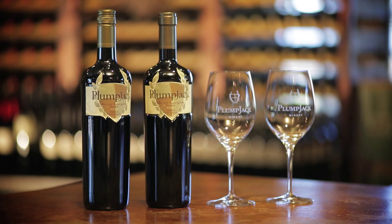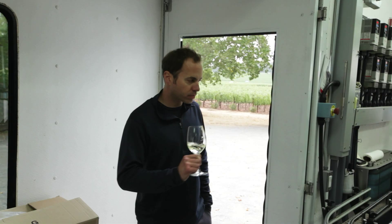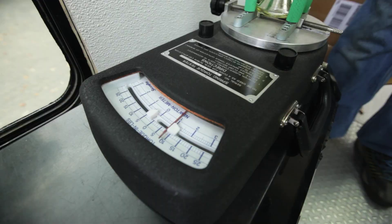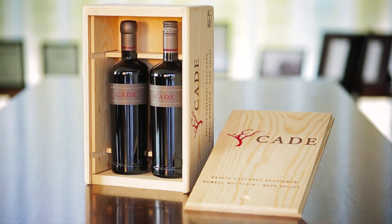We're very happy with the way the screw cap and the cork have been showing our wines. Before we bottled our Plump Jack Reserve Cabernet with screw caps, there was no choice — there was corks or there was corks. Now today you have the choice of screw caps, corks, synthetics, or glass closures.